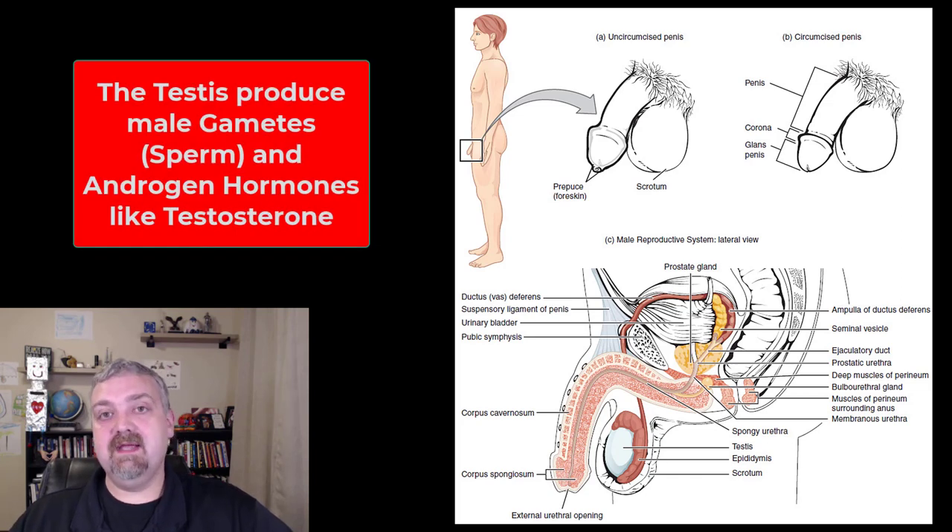The testicles — the testes — have two primary jobs. Number one, they produce the sperm that makes it into semen, but they also produce your androgens, your male sex hormones. Primarily when you hear the word androgens, think testosterone. There are other androgens, but that's the key one. The testes are making sperm and making androgens like testosterone.